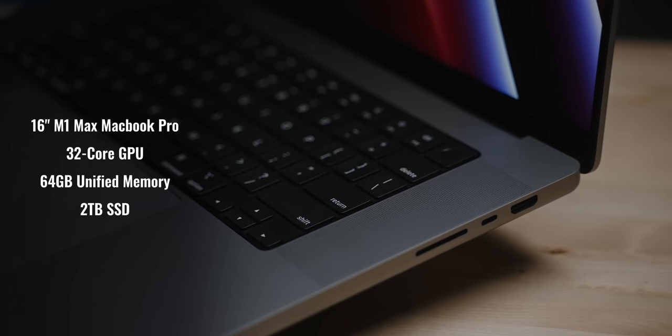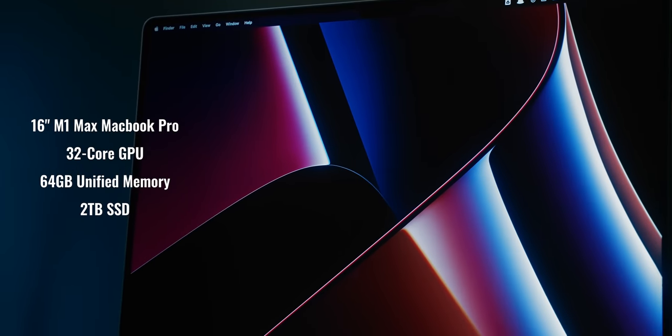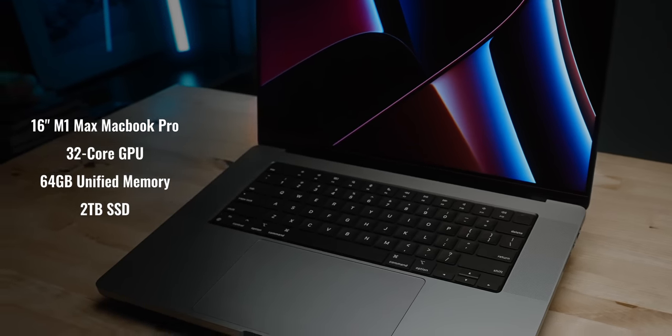This is the 16-inch M1 Max MacBook Pro with the 32-core GPU, 64 gigabytes of unified memory, and a two-terabyte SSD.